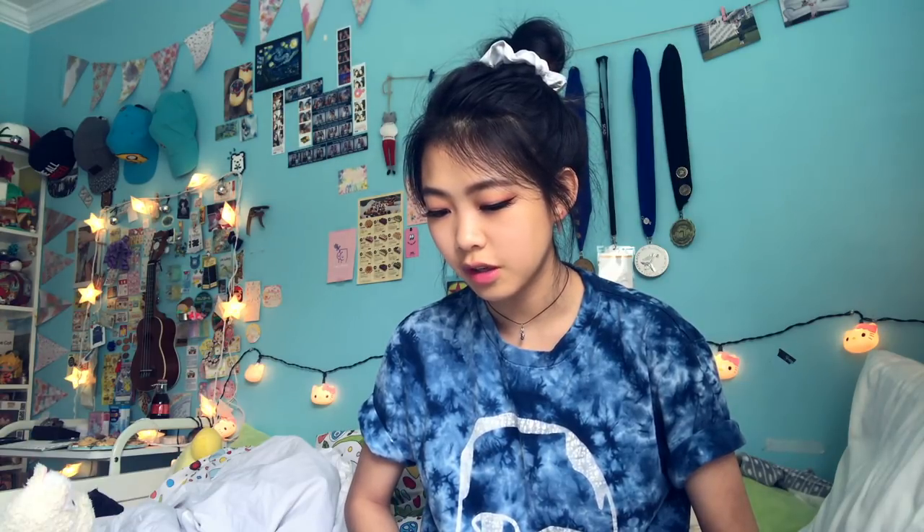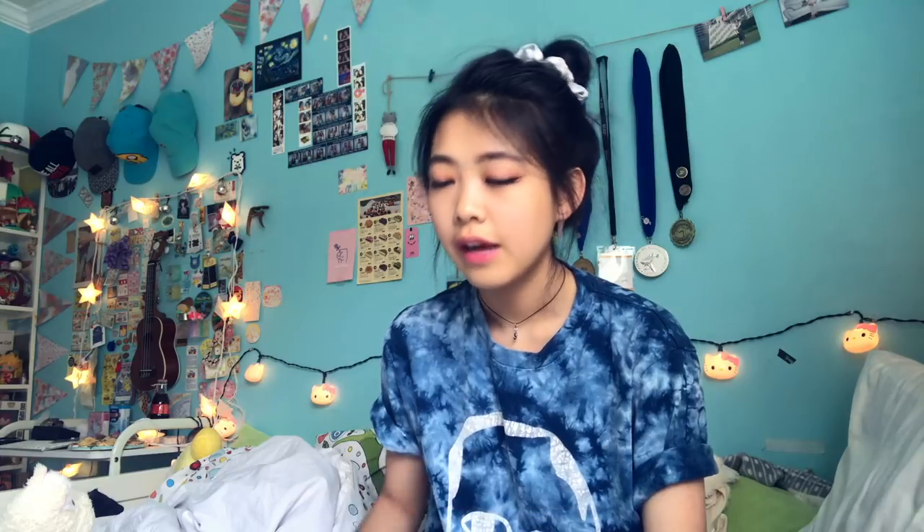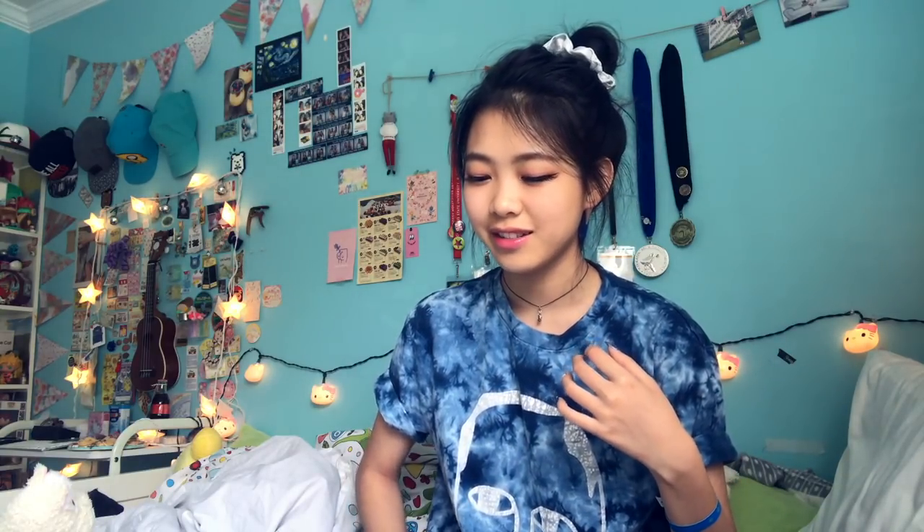What would you say is the hardest thing to learn in art and how do you improve it? Also, what's your favorite animal? I think the hardest thing is human anatomy — faces and figure studies. You get better by practicing a lot and watching YouTube videos on proportions of the human face. It took me what I used to say was a year to master drawing faces, but it actually took like five years. After a year I could draw a face that looks like a face; after three years it looked like the actual thing; now it actually looks good.